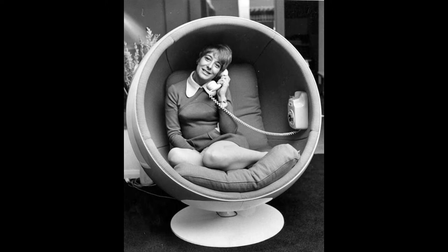The hippie movement in the United States began as a youth movement, composed mostly of teenagers and young adults between 15 and 25 years old.